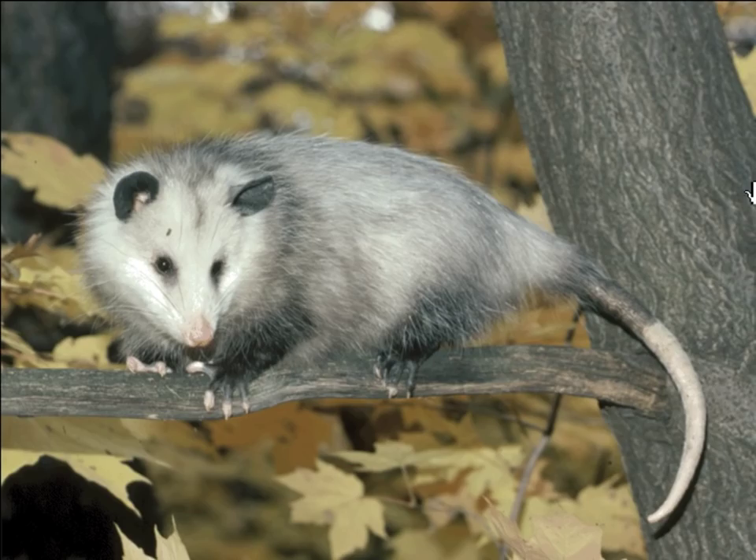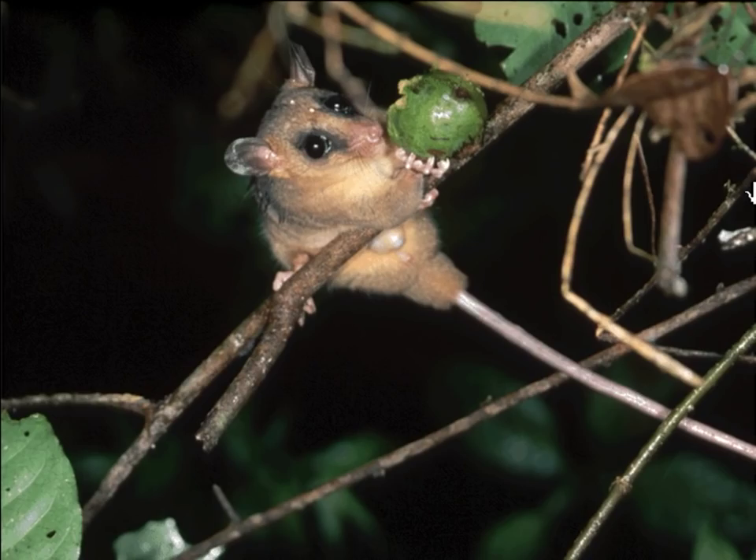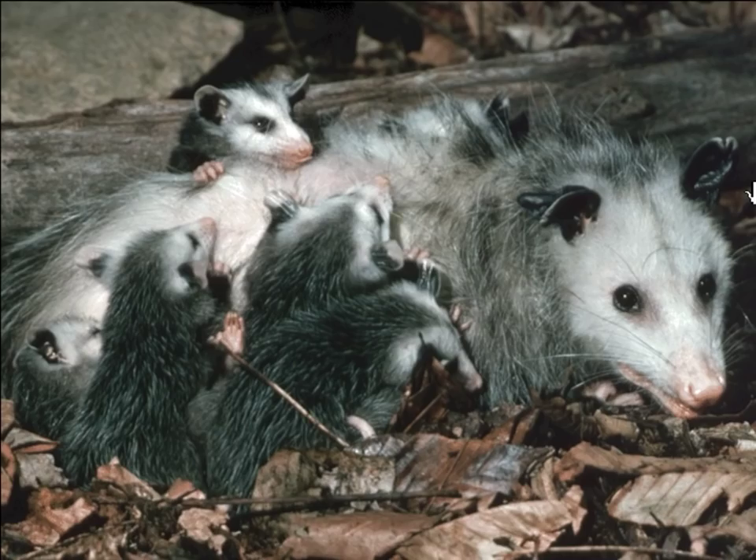Opossum. The opossum is the only marsupial found in Australia that is also native to North and South America. An opossum's tail is prehensile, which means it can use it to grab onto things. It can even use its tail to hang upside down. In South America, you'd see lots of different kinds of opossums, from big to tiny, like this little mouse opossum. Opossums eat fruit and any animals they can catch. Opossum babies stay in their mother's pouch for two months, then they can go in and out — sometimes taking a ride clinging to their mother's back.